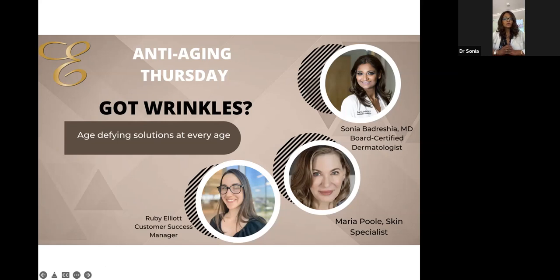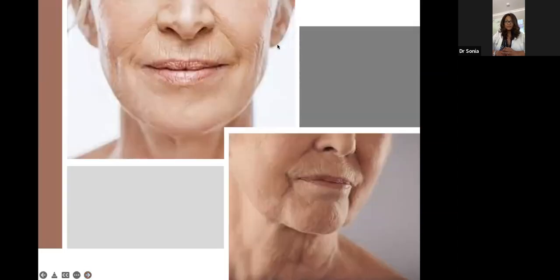If you're like the many people I see in the office, you probably don't like some of the wrinkles you've been seeing recently or over time, and you've always wanted to do something about them. Whether it's forehead lines, frown lines, crow's feet, under-eye lines, smile lines, or lines around the mouth, jowling, and sagging skin — I can go on and on all day.